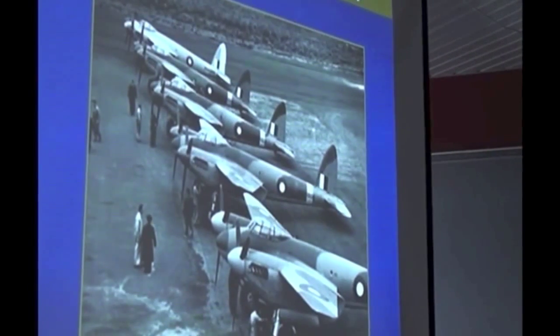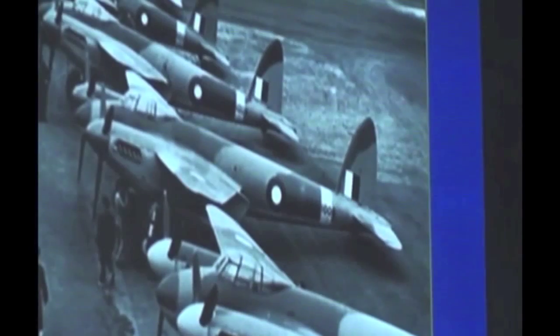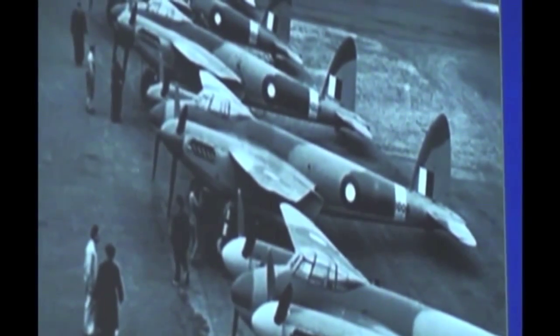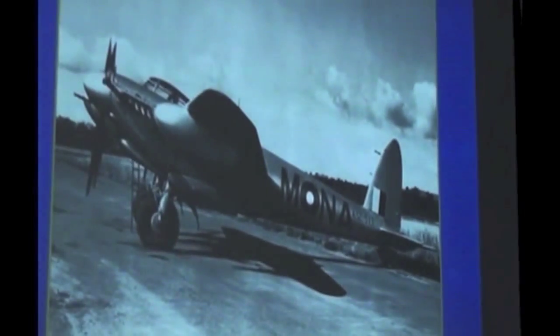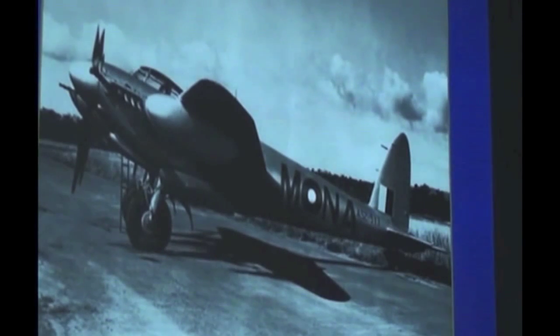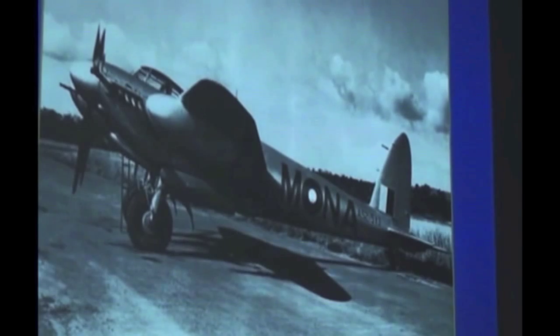Our squadron, No. 1 Squadron, was based on Labuan Island, North Borneo. Our task was low-level attack against Japanese bases in Borneo and generally in the South West Pacific area. That's the commanding officer's aeroplane — 513. Talking about these attacks: the machine guns were not noticeably effective. I've never known why they were there. But the Hispano cannon, as you heard earlier, really were a good proposition. You can actually feel the retardation when you fire them, and if you're hitting a building you can really see you're getting somewhere.